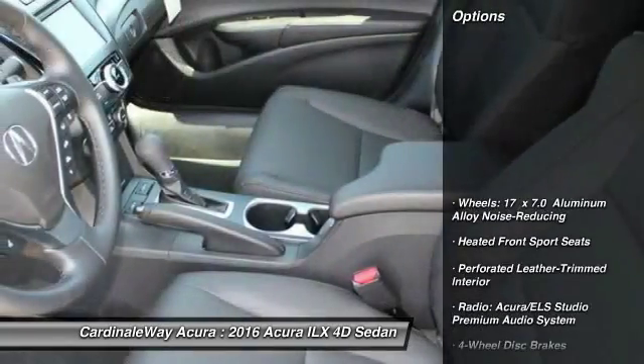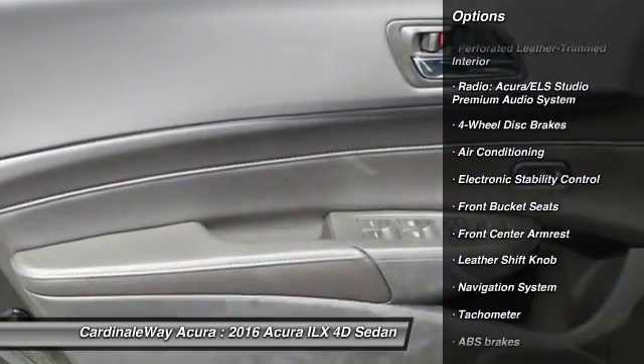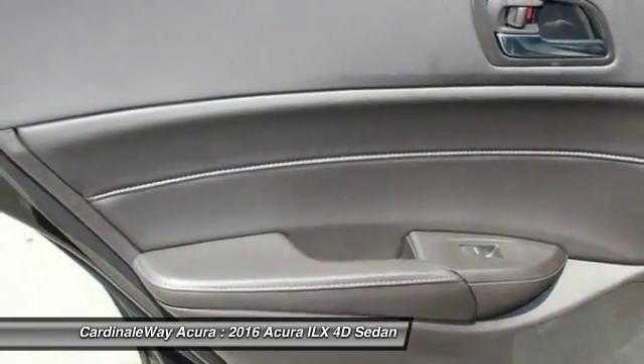Here are some of this vehicle's great options: power passenger seat, traction control, navigation system, dual airbags, leather-wrapped steering wheel, power steering, air conditioning, four-wheel disc brakes, and heated front seats.